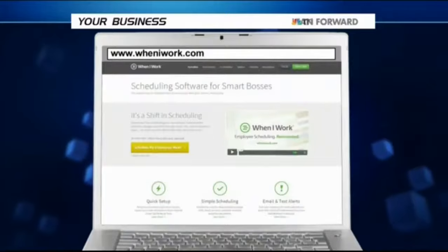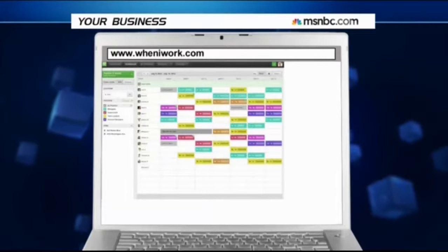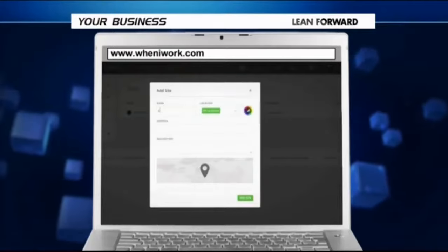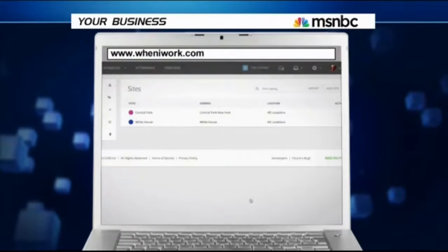Wheniwork.com is a platform that allows small businesses an easy way to manage staff schedules. Whether you rely on remote freelancers or hourly workers, manage employee timetables and payroll all from the same web-based calendar. Also, you can use the site to message your employees through Twitter, Facebook, or text messages so that you can guarantee they get it.